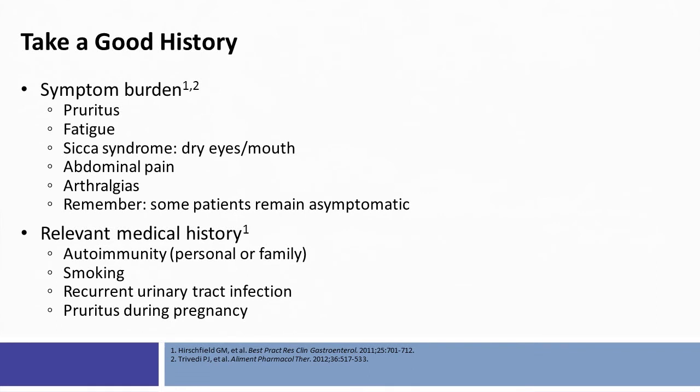Symptom burden is important to characterize with regard to pruritus, fatigue, Sjogren's syndrome, dry eyes, dry mouth, abdominal pain, and arthralgias, though some patients may remain asymptomatic. Therefore, it is important to take a relevant medical history, seek other causes of autoimmune diseases, and seek the presence of recurrent urinary tract infections and pruritus during pregnancy.